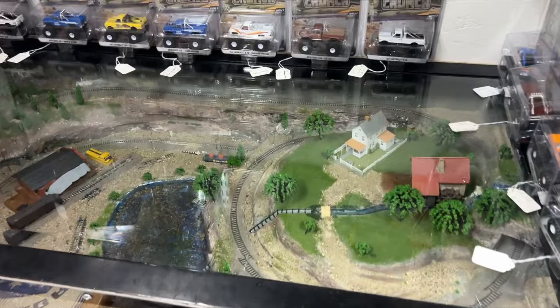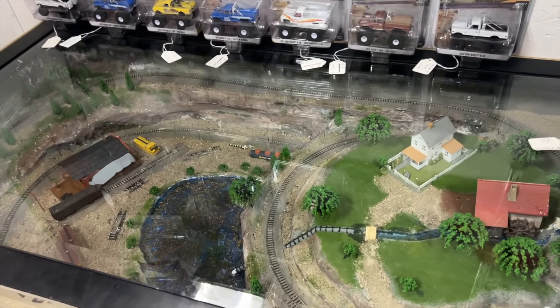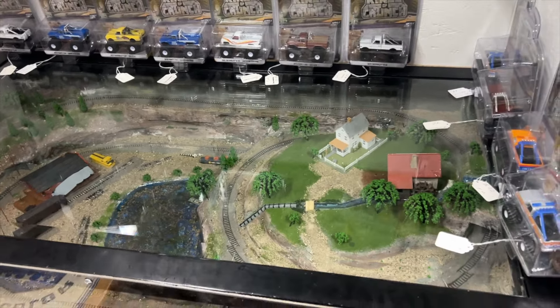I was kind of hoping this train track would be operational but it didn't appear to be — they just have it on display. Maybe they have it for sale even.